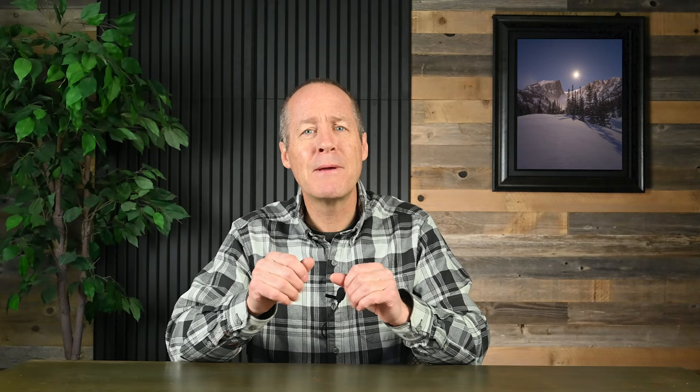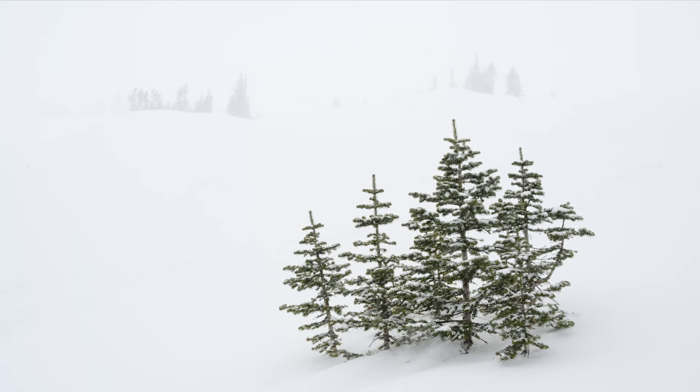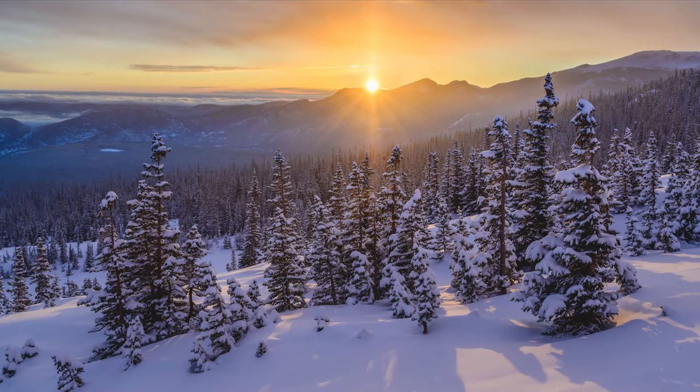February in Rocky Mountain National Park is when the snow starts to pile up. It's not our snowiest month, but it really begins to look and feel white and wonderful. This is particularly true in the subalpine zone, such as around Bear Lake, which typically has about 40 inches of snow on the ground by February.